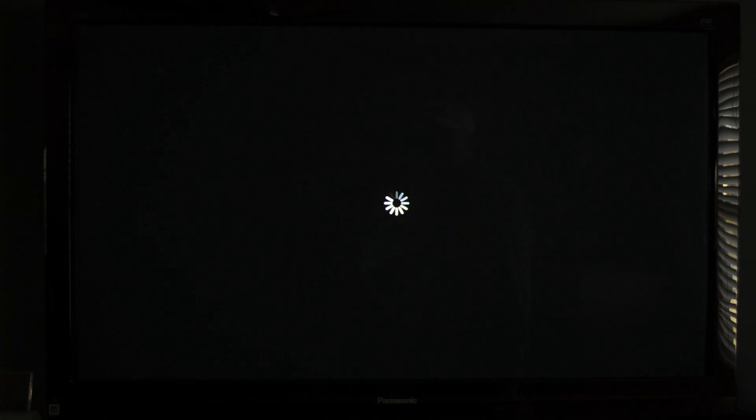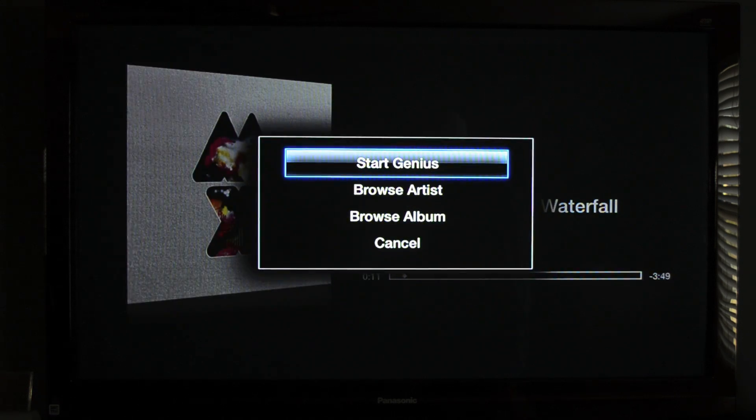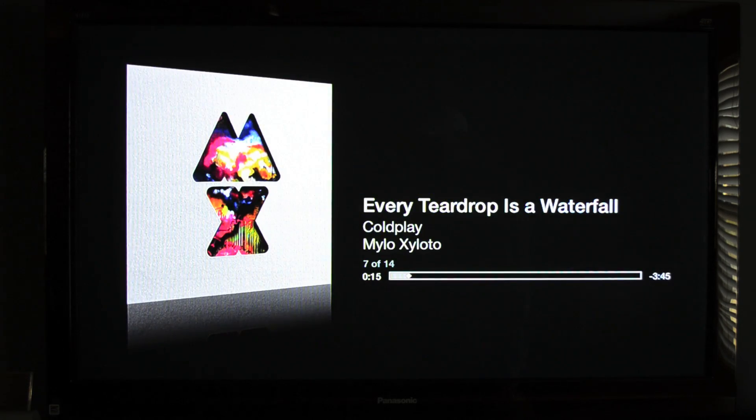Although not much has changed under music, iTunes Match customers can now create Genius Playlists directly from their matched library. To do so, all you need to do is hold down the select button while playing the song and choose Create Genius Playlist from the options.